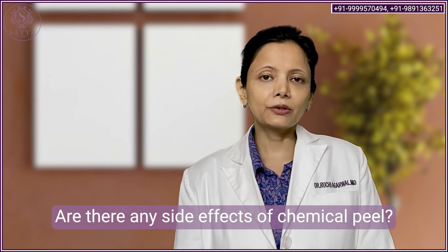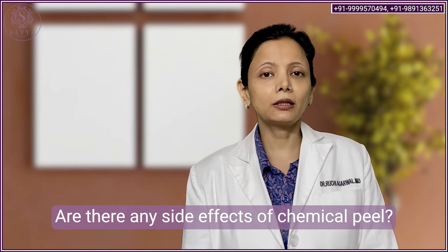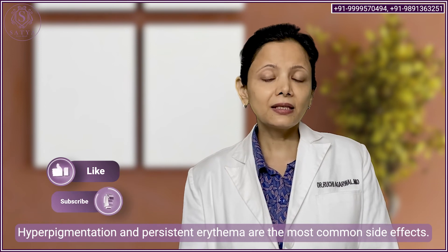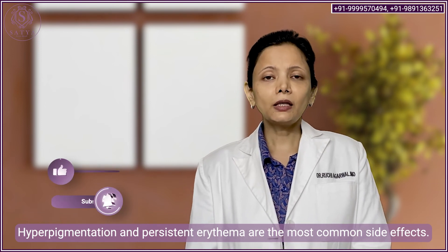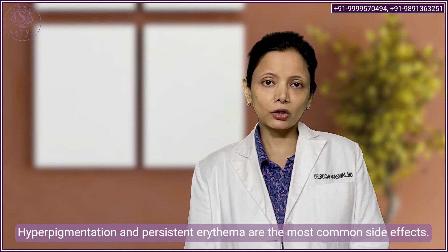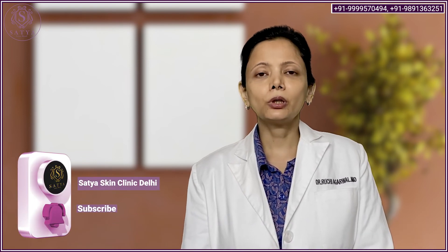What are the side effects of a chemical peel treatment? The most important side effect is hyperpigmentation or persistent erythema. These side effects are more common if you are not compliant with post-care instructions — for example, if you are not taking care of sun protection, not using your moisturizers properly, or are being very harsh with the treated area.